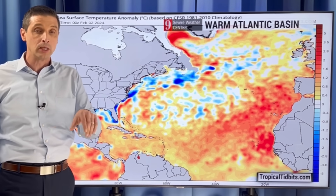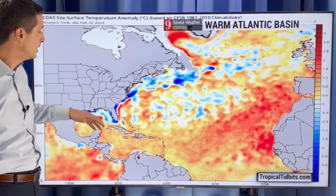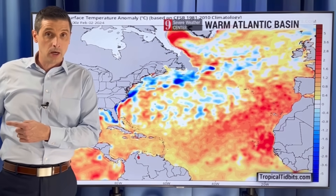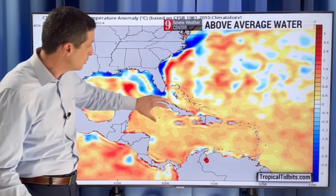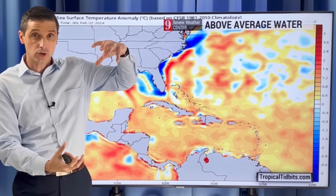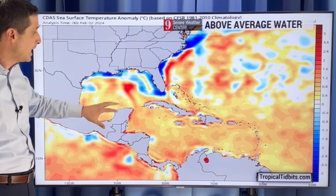Another thing I look at closely are the water temperatures — but that's just one piece of the puzzle. Across the Atlantic Basin, this is the temperature anomaly. The orange and red shading is saying the temperatures for this time of year are running above average. That's why last season was so active despite being an El Niño — very warm water temperatures. Much of the Caribbean, Gulf of Mexico, and Atlantic are running above average. But it's not just the surface water temperature I look at — it's the depth of the warm water, the heat content. If that depth of warm water is substantial, that's a problem, because as hurricanes move over it, they churn up more warm water, and that's what they feed on.